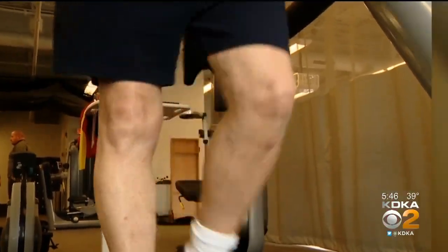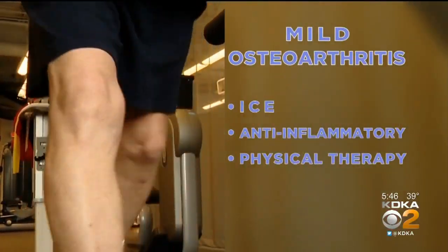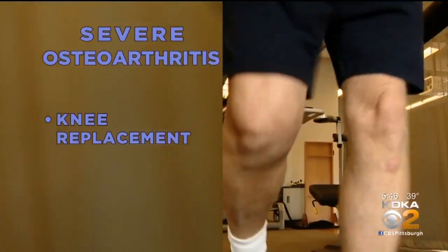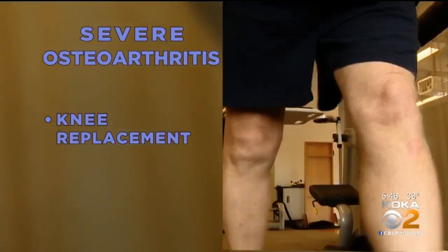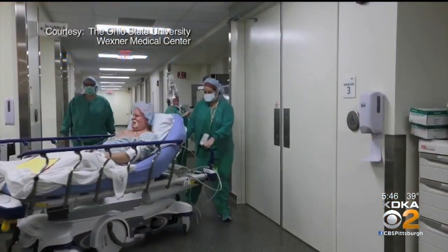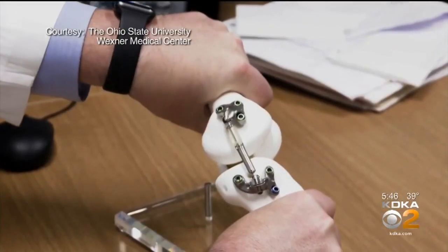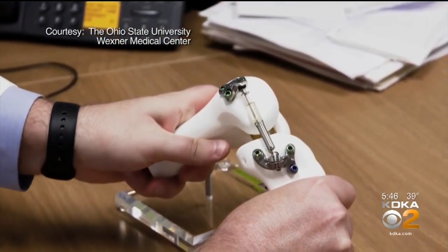For mild osteoarthritis, ice, anti-inflammatory medicine, and physical therapy help quite a bit. But for severe cases, doctors go straight to knee replacement. For in-between cases like Chuck's, there haven't been many options. For that reason, developers came up with this device and this study. 'If we can buy patients some time before they ultimately have a knee replacement until later in life, there's a real need for that.'